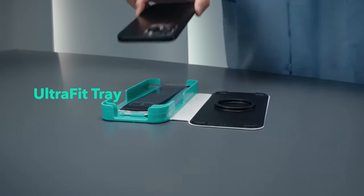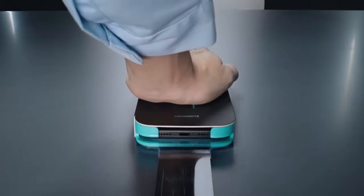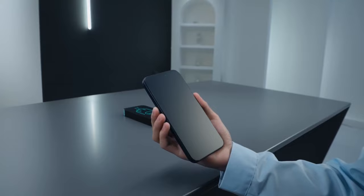When it comes to protecting your iPhone 16 Pro, a high-quality screen protector is essential. With so many options available, choosing the right one can be challenging.